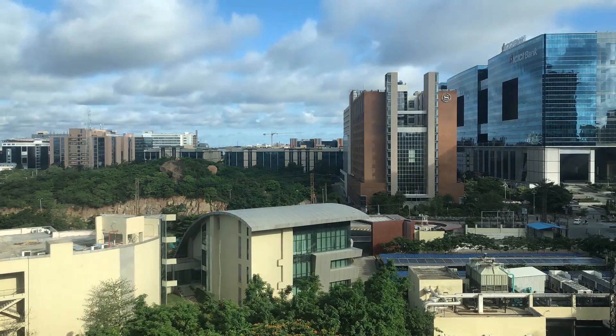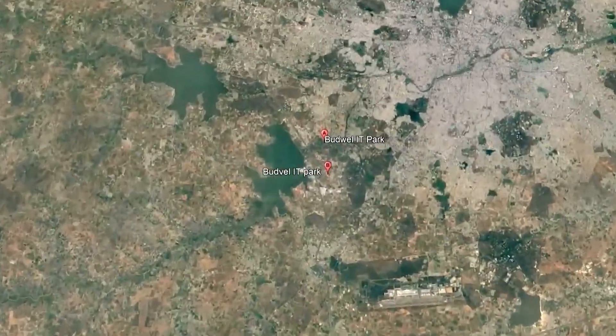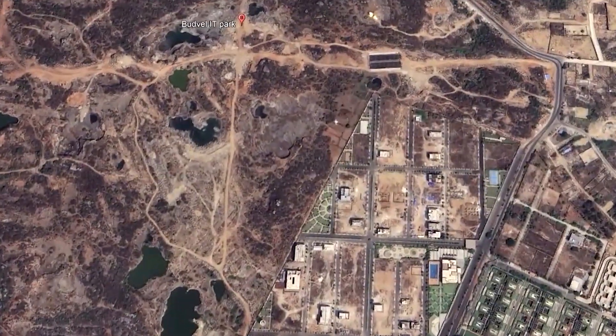Greetings from Team Etheria. We are thrilled to share our entry for the multifamily housing division of Seoul RDC. Our site is located in the Budwell IT Park area of Hyderabad.